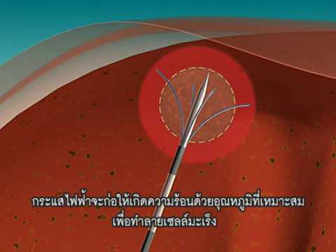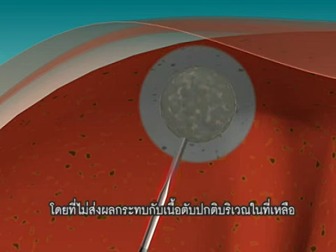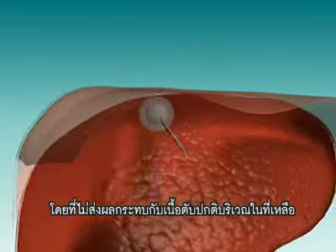The heat destroys the tumor, leaving normal healthy tissue unaffected. During the procedure, the patient may experience a mild sense of heat or pain. Once the tumor is treated, the tiny wires are retracted into the needle, and the needle is removed.